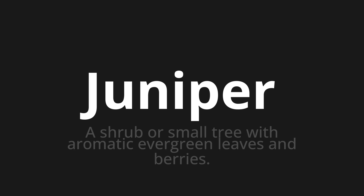Let's say it all together: Juniper, juniper. One more time — Juniper, juniper. Thank you for joining us on this adventure in pronunciation.